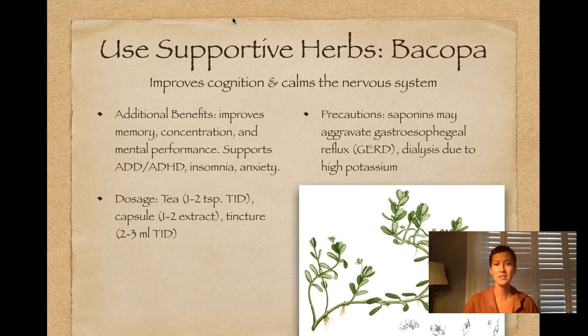There are not a lot of precautions with Bacopa. It's very saponin-rich, so there are some contraindications if someone has GERD, and also for dialysis patients because it's very rich in potassium.